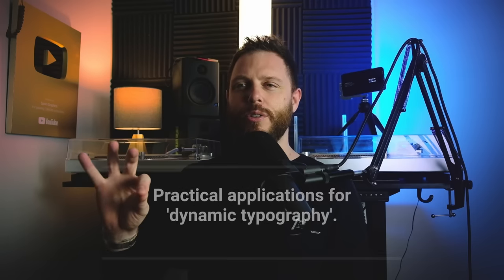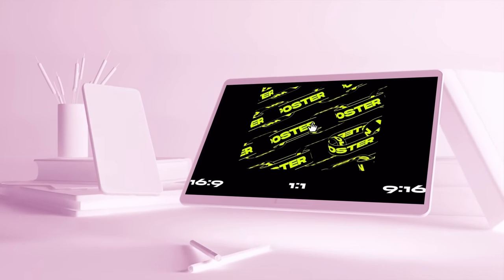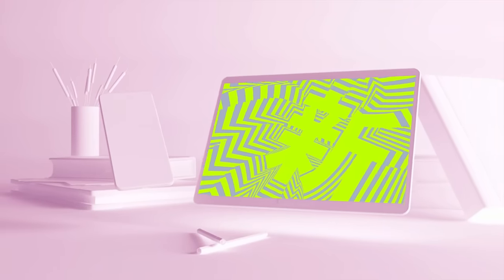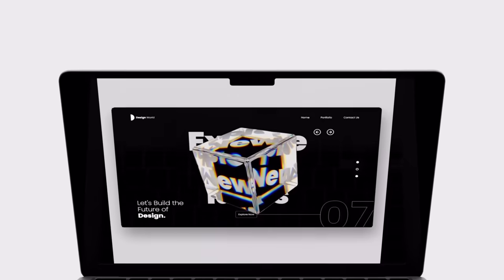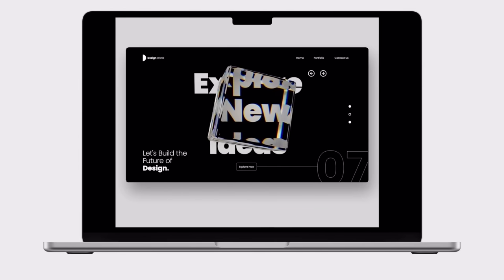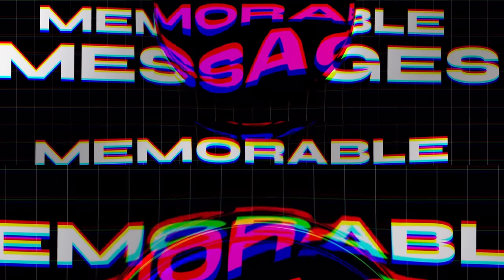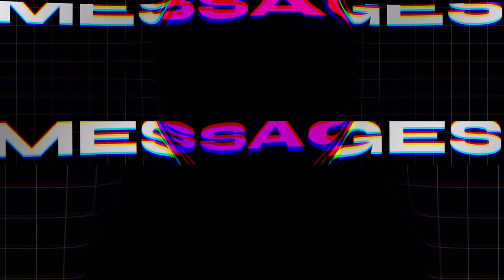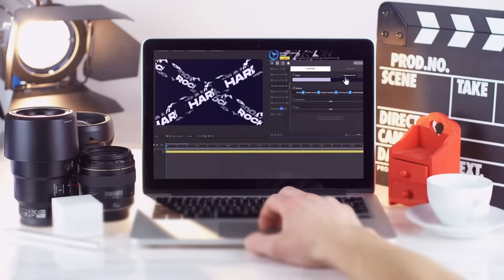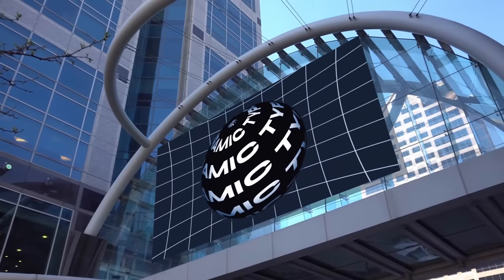Here are some practical applications for dynamic typography. Dynamic typography adds movement and interactivity to text, making it more engaging for the audience. If you're working on a website design, social media design, or brand materials, dynamic typography will likely engage the audience a lot more. It also enhances memorability simply by adding a visual component to the text, making the message more likely to stick in the viewer's mind.